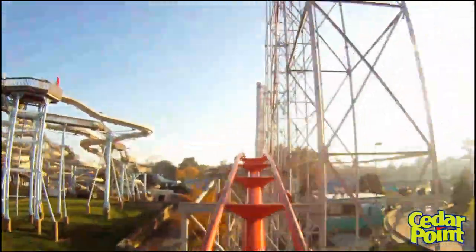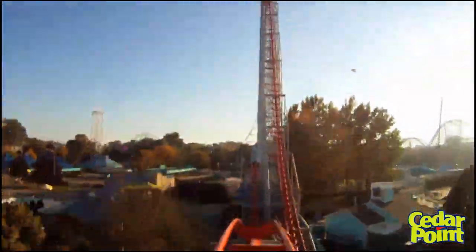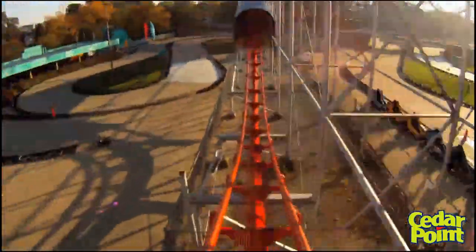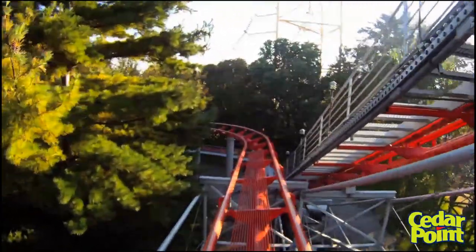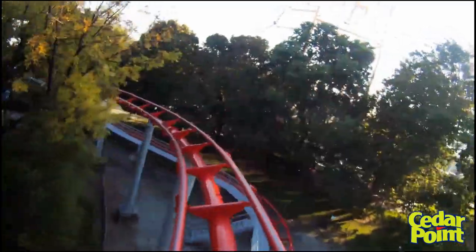Magnum is a fun ride, but similar to the other older attractions in the park, it has some rough spots. My alternative to ripping this ride down is maybe do some serious retracking, smooth out the rough spots, maybe even rework that turnaround to rid of those weird banked turns. I still think there is some life left in this ride, but I would have to agree that its days are definitely numbered.